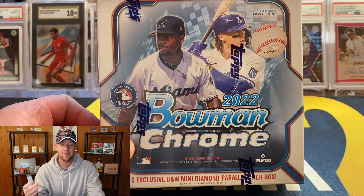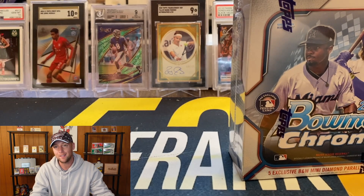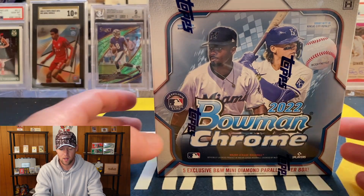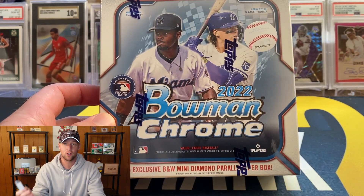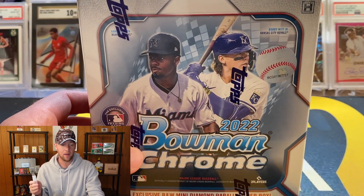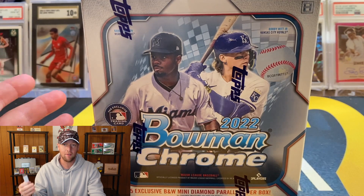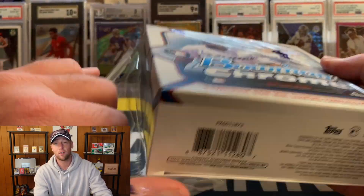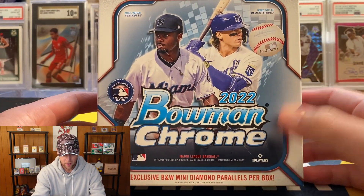I actually announced yesterday on Instagram that I recently started an SGC Pristine tin promotion. If you guys see the Jamal Musiala back there with that gold label, that is a Pristine tin — they are extremely hard to hit. Whoever gets the first SGC Pristine will get $200 in SGC grading credit, and every time I get a submission back without hitting a Pristine, that amount increases by $25. Check out 502frank.com for all the information on SGC submissions.